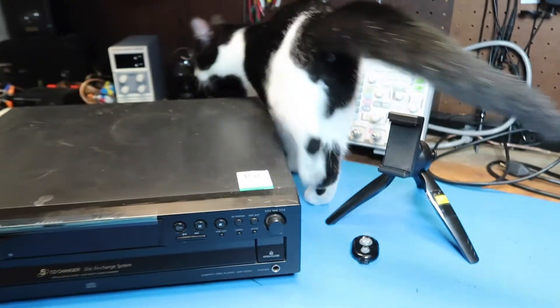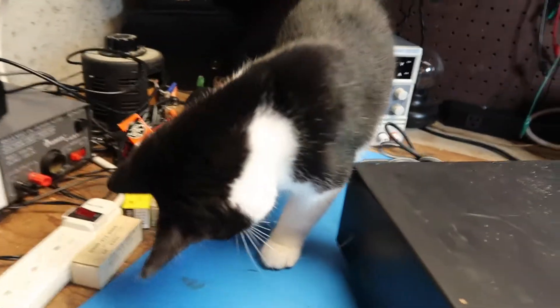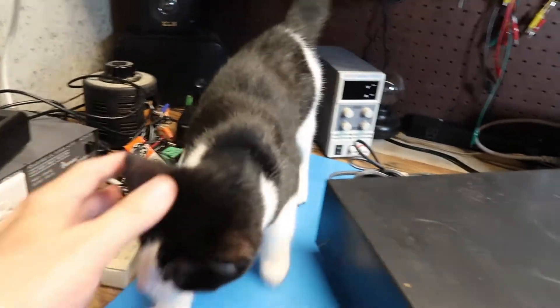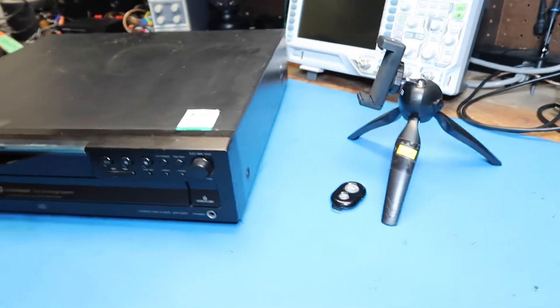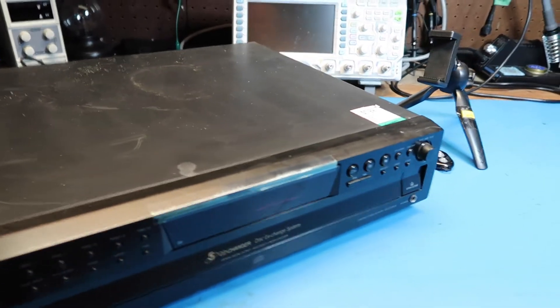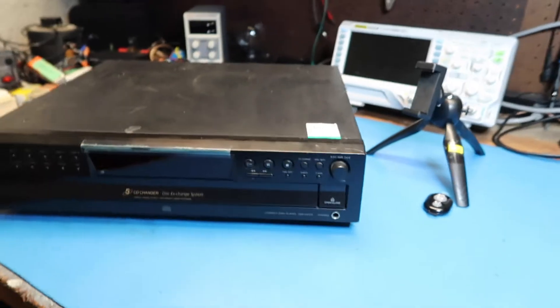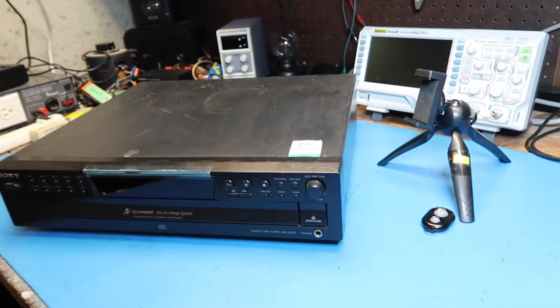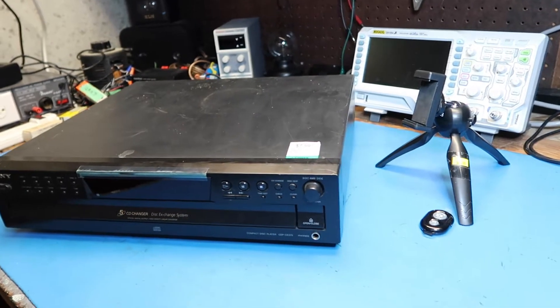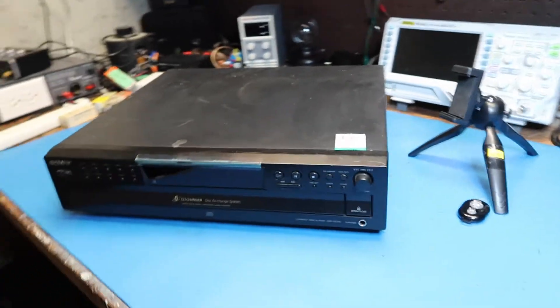Hello friends, this is the first in what I intend to be a series of my weekly finds. In this series we're going to look at things that I picked up each week, many of which will appear in later videos. I want to make a weekly feature of short videos that you might enjoy, so please consider liking, subscribing, and hitting the bell notification. The goal is five to ten minutes each week.